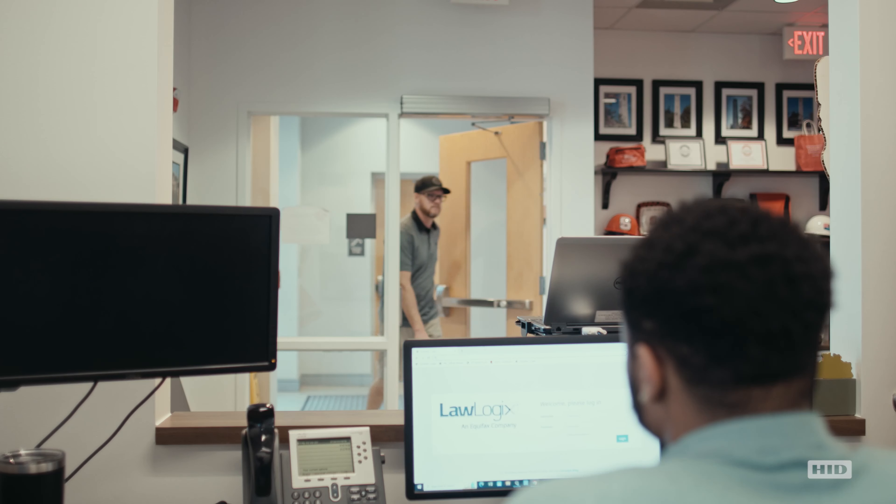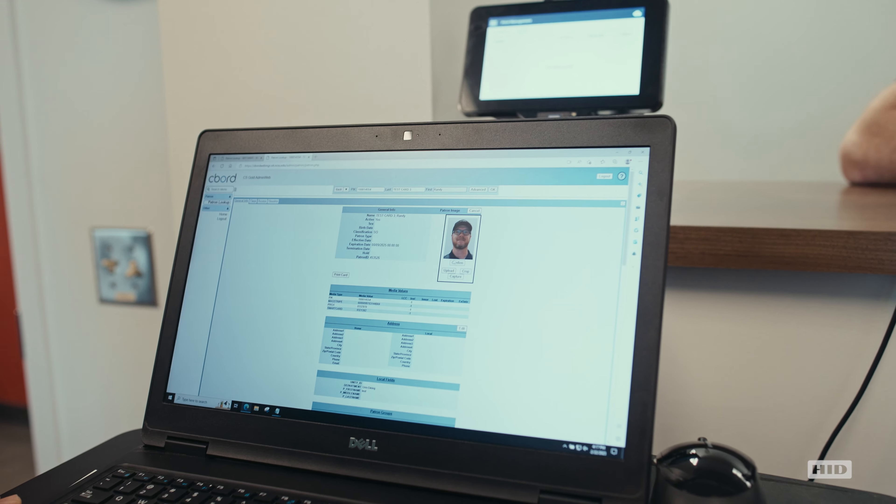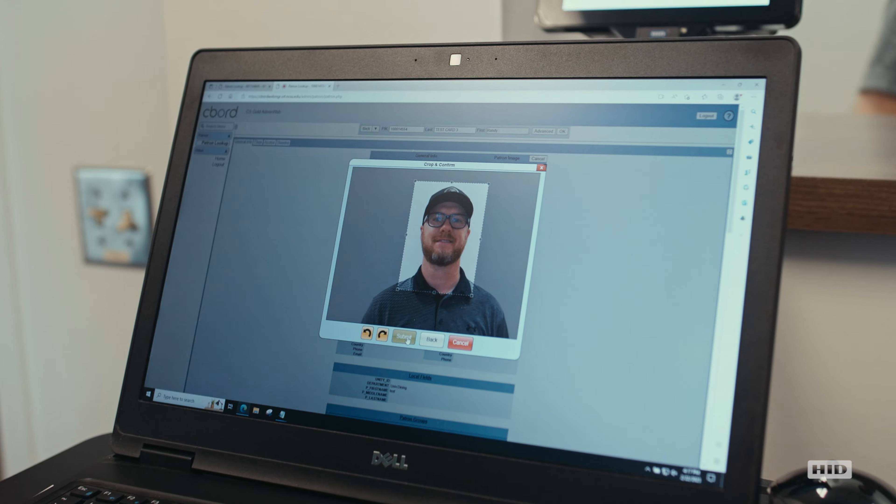We use Fargo Connect in every aspect of card issuance on campus currently. Right now I have three, four printers set up in my card office. I have one printer set up at our onboarding center which takes care of all the new employee orientations, and they also issue ID cards. Very rarely will I have to go on-site and fix anything.